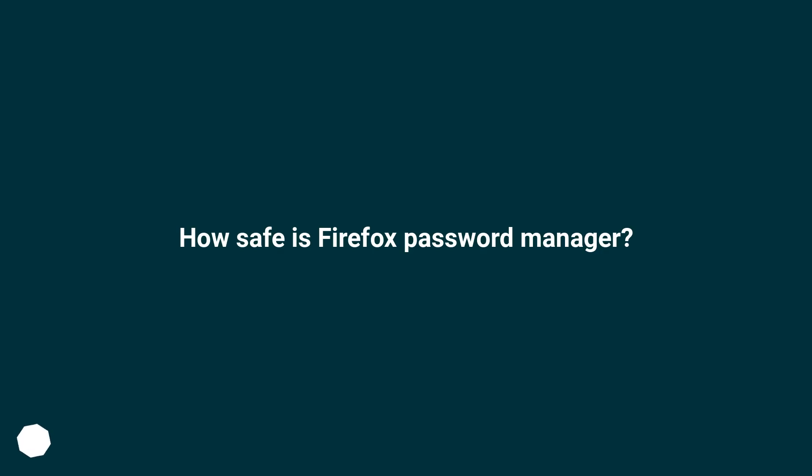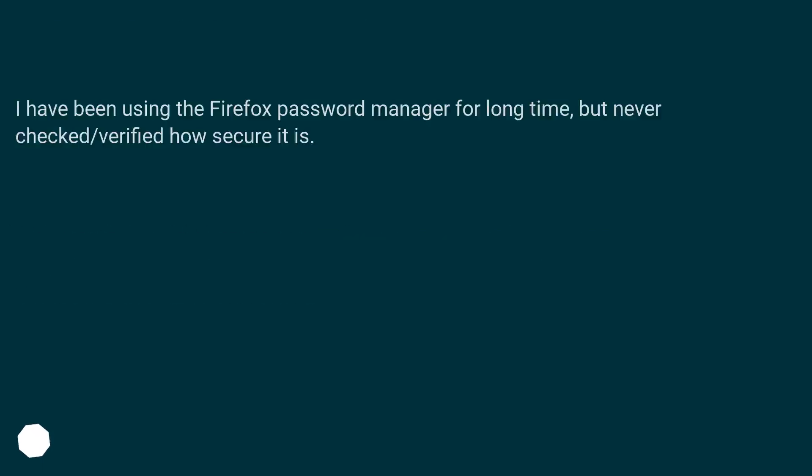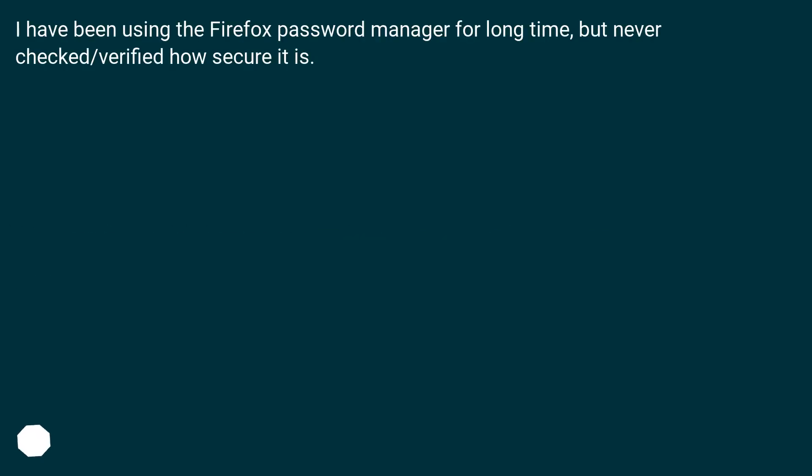How safe is the Firefox password manager? I have been using the Firefox password manager for a long time, but never checked or verified how secure it is.